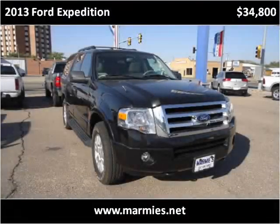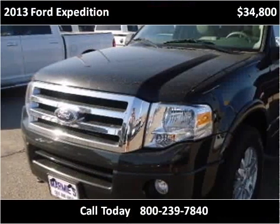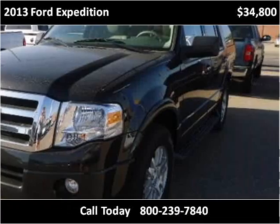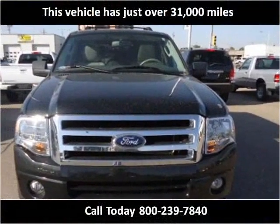This 2013 Ford Expedition is available from Marmies. This vehicle has just over 31,000 miles.